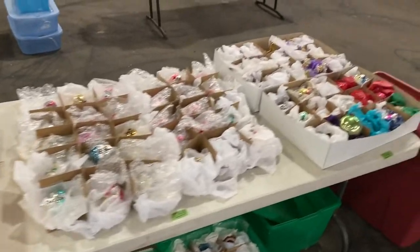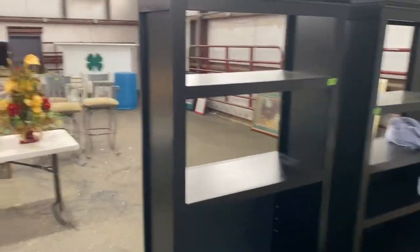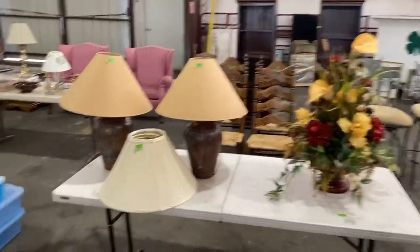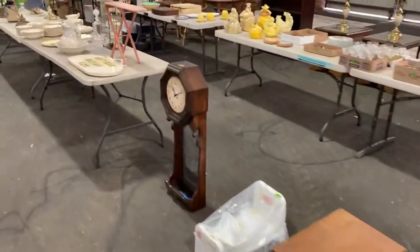Several large lots right here. We're going to have a preview for this sale on Wednesday, and that is going to be between 3 and 6 o'clock p.m., and then all the bidding is going to happen the next day, Thursday, at 5 o'clock.